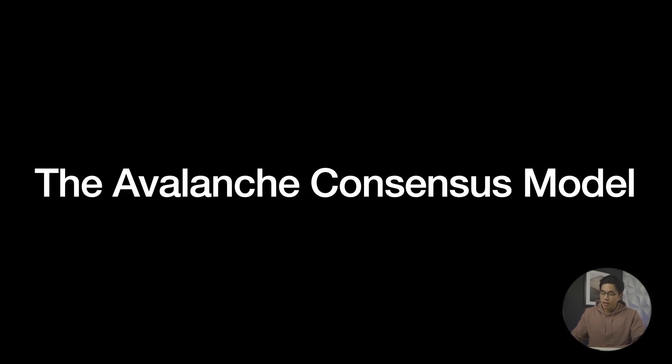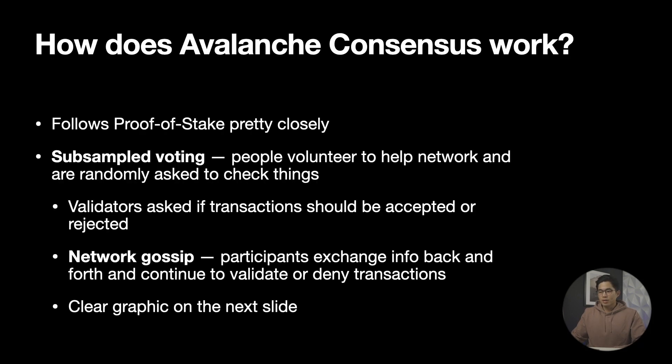Now let's talk about the Avalanche consensus model. Many versions of protocols were made featuring various optimizations of both classical and Nakamoto consensus protocols. However, in 2018, the Avalanche protocol became the first member of a newly introduced consensus protocol called the Snow family. So let's talk about how the Avalanche consensus works — basically how does this new consensus work to make agreements? Well, it works through random subsampled voting and network gossip. This method of consensus developed from an algorithm where random volunteers were asked to make a decision repeatedly until more and more volunteers had the same preference.